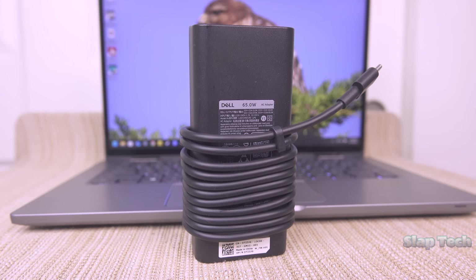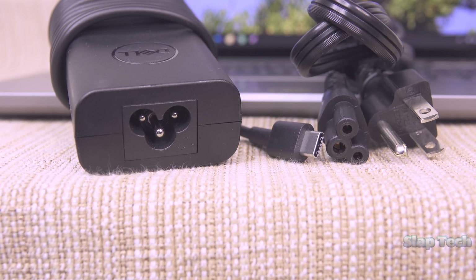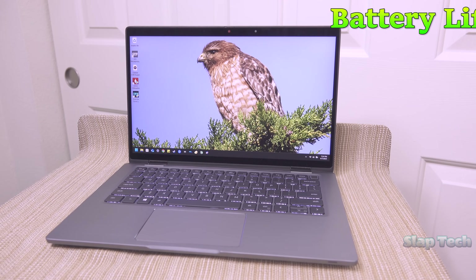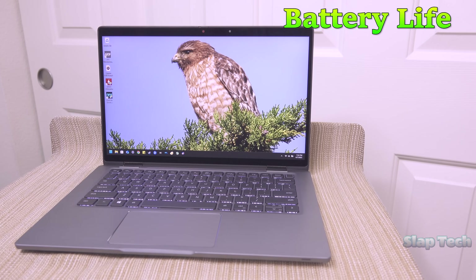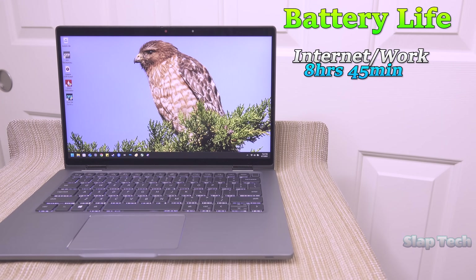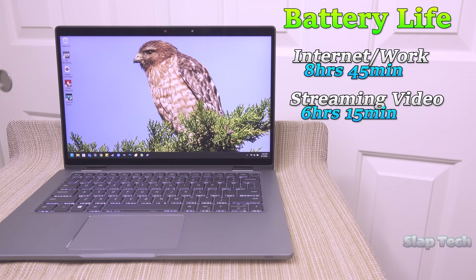The AC adapter is a compact 65W USB-C brick with 9 feet of cord length. With an aftermarket wall cord, the range can be extended to 12 feet. This will easily fit in any laptop bag. The battery life is pretty great — 8 hours and 45 minutes of internet work use, and 6 hours and 15 minutes of streaming video is nothing to sneeze at.